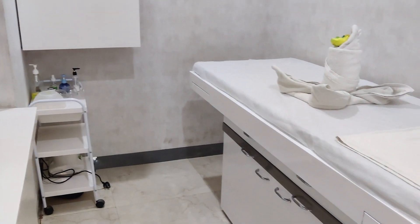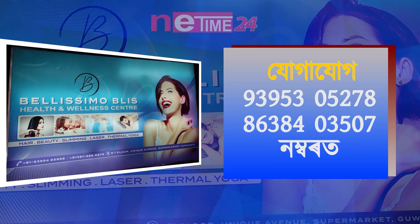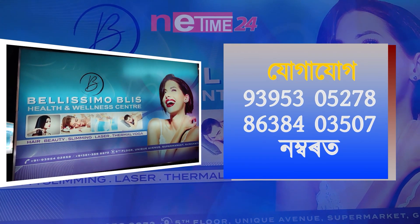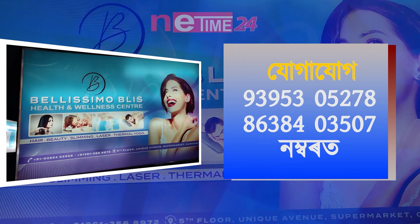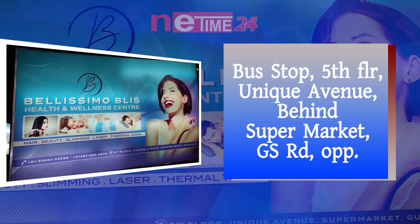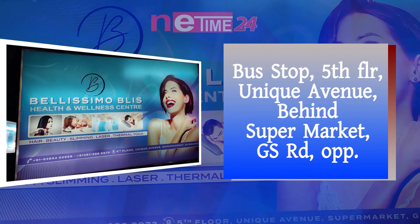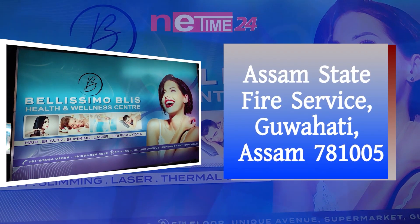Visit my website at 9395305278 or at 86384035707. Go to Kaya Aji, visit Guanhandi Mohan Ugori Supermarket, bus stop, fifth floor, opposite. State fire service, GS Road, Guanhandi.